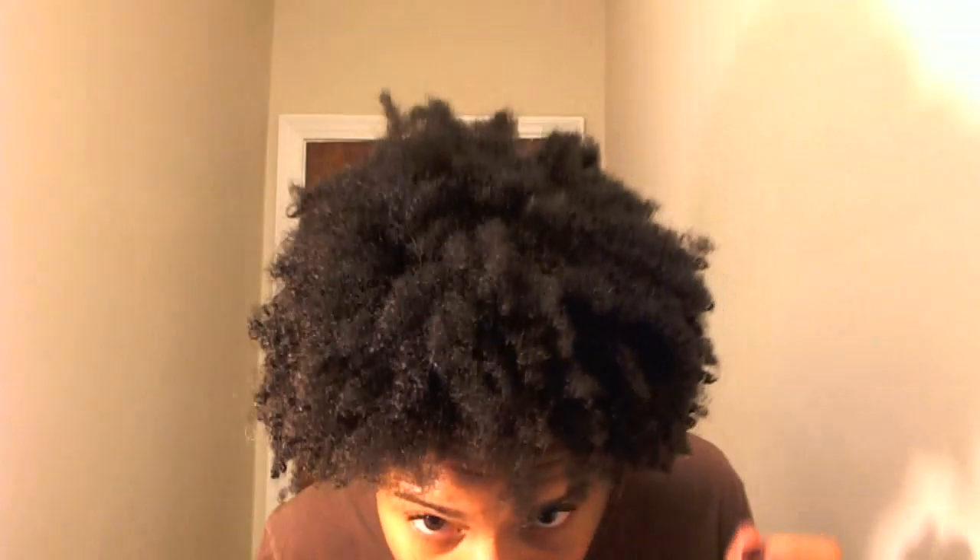A couple of people asked me about my hair type and I just wanted to show y'all. This is my hair freshly washed, no product in it.